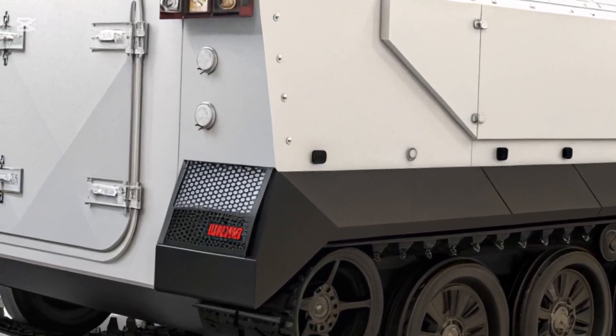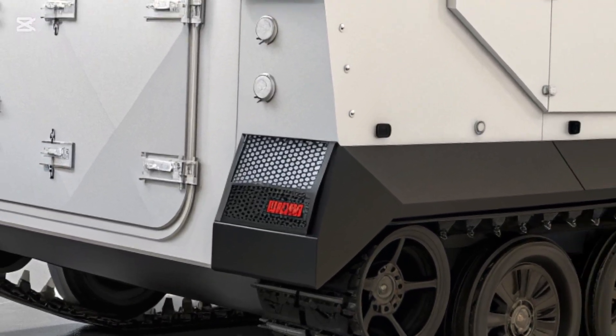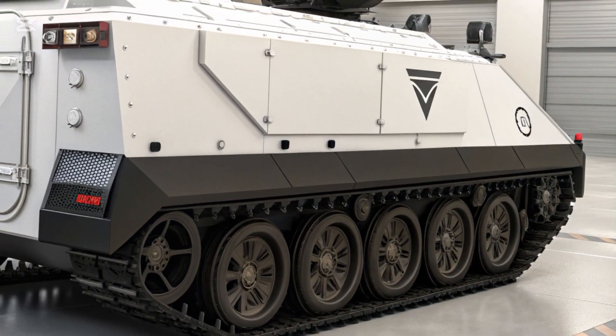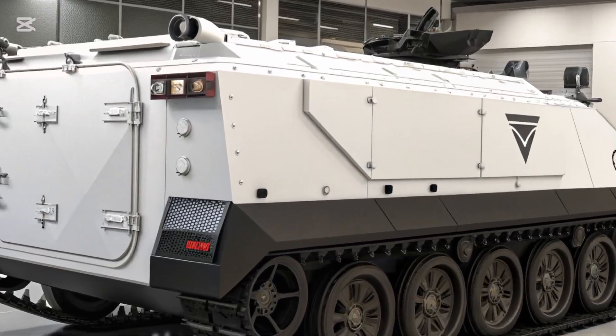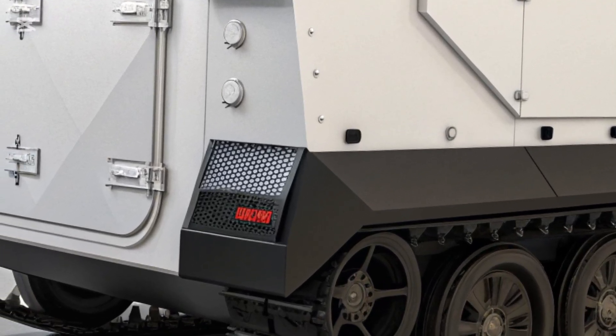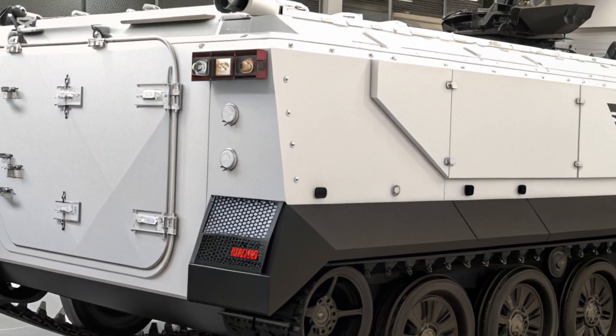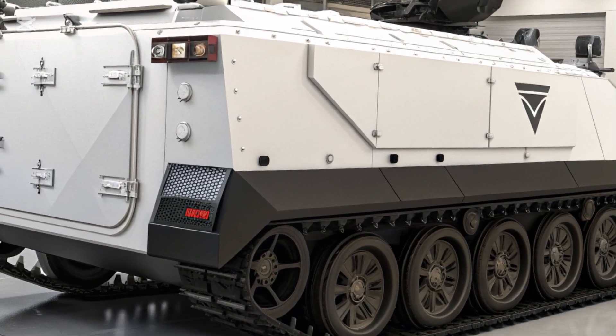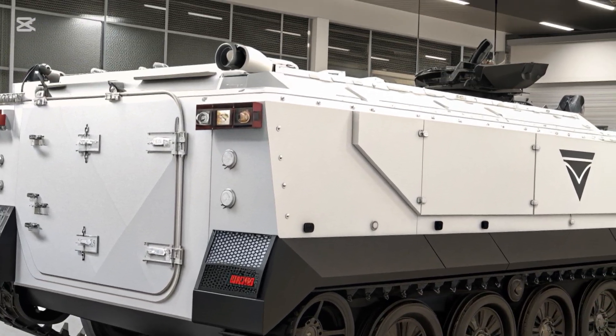It may not carry the prestige of newer armored platforms, but its reliability, adaptability, and cost-effectiveness ensure that it remains a vital tool for armies around the world. The 2026 M113 is proof that sometimes evolution rather than replacement is the best path forward, and this iconic vehicle continues to stand as a bridge between tradition and modern innovation.